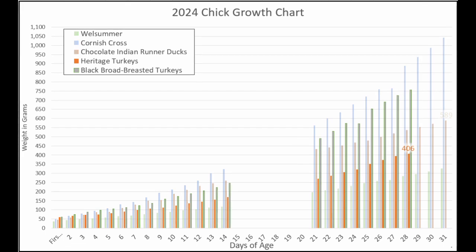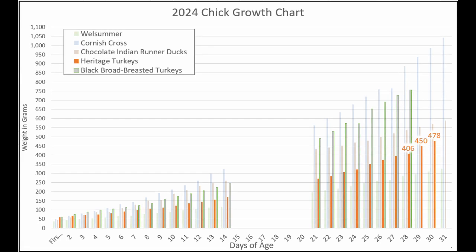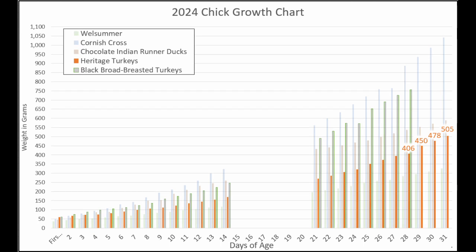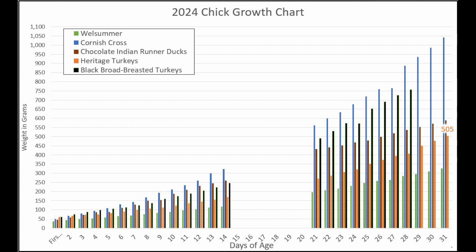Then we'll go to our heritage turkeys using the orange bars. You'll remember they had slowed down a little bit on Friday — they were at 406 grams. Then they caught back up to where they were before in terms of how fast they were growing. They made it to 450 grams, then 478, and then 505 grams. Looking at the chart now you can see those heritage turkeys are starting to catch up with the ducks. Do you think they'll pass them up? We'll have to see.